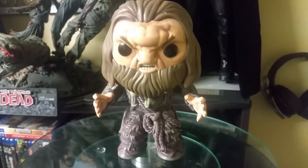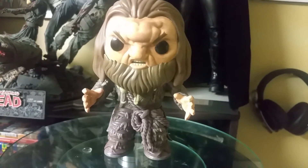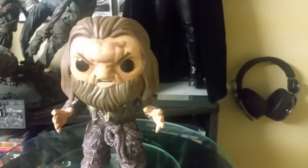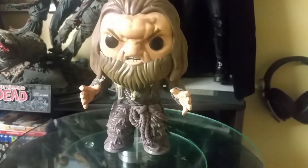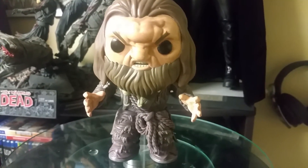This here is Mag the Mighty and I'm so excited to have this pop because I'm a huge fan of Game of Thrones and that last scene with him — I'm not going to say anything just in case you haven't seen it — but man, it was great. And this pop just looks really good. It doesn't really look like a traditional pop and it's also a six inch pop.